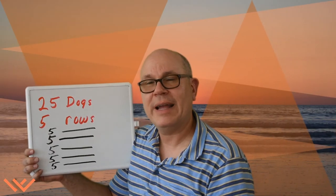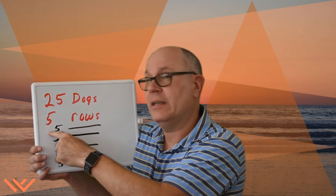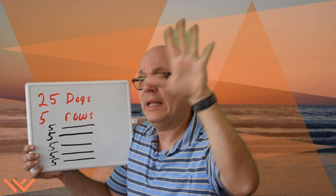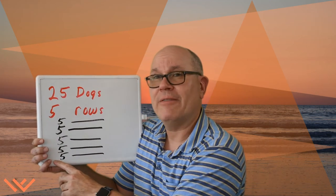Since I know that I'm working with 5s, I drew 1 row of 5. How many more rows would I need to draw? So I used my hands to count by 5. I took 5 and drew 1 row. 10 — 2 rows. 15 — 3 rows. 20 — 4 rows. 25 — 5 rows. So I have 5 rows of 5 dogs that make 25.